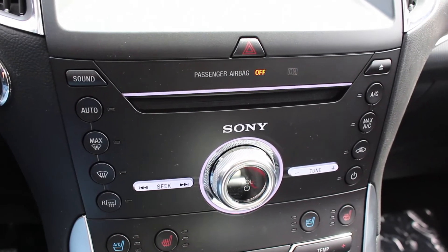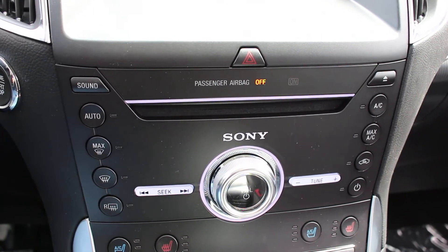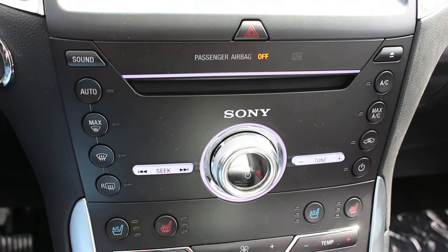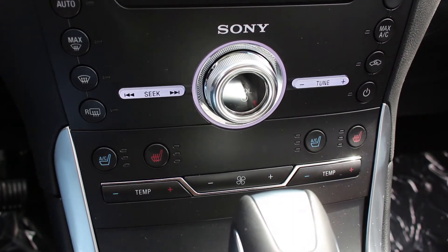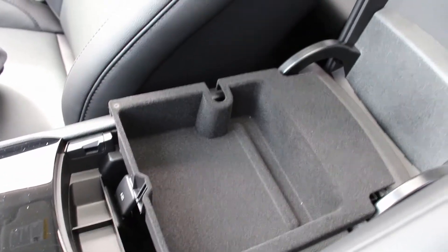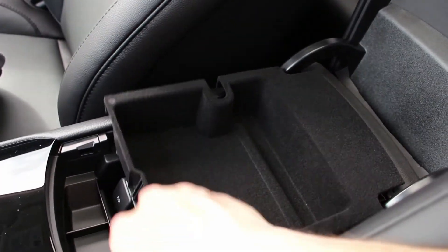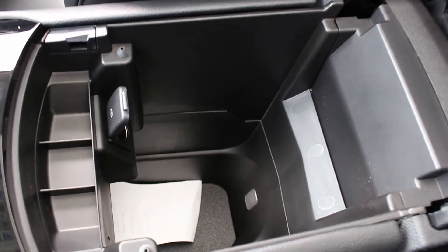As we look down the center console, the layout differs greatly, with the volume control for your 12-speaker Sony sound system being in the middle, with your dual-zone climate controls and buttons for the heated and ventilated front seats being found at the bottom. For the center storage compartment, you'll have a tray for your smartphone and additional storage space for small items. You'll also find a 12-volt outlet.